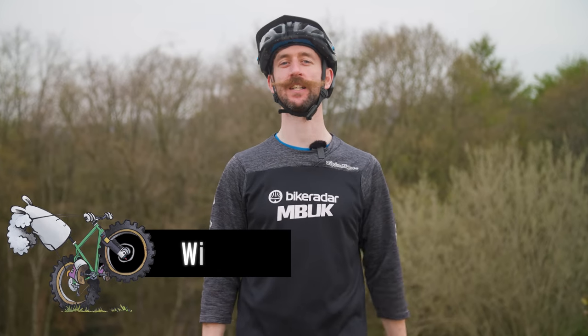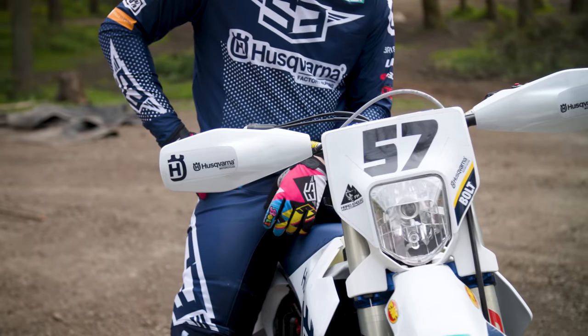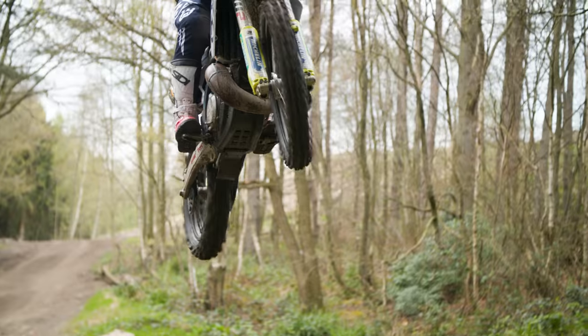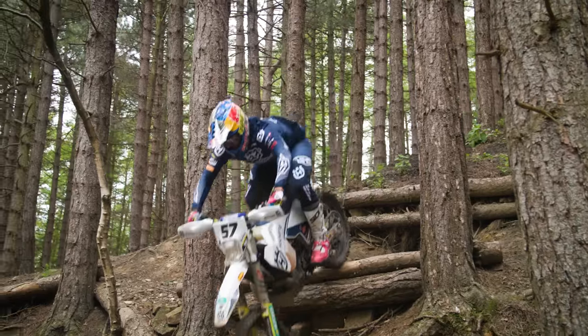Hard Enduro is a motorcycling discipline, taking in all the most challenging parts of Enduro riding and turning it up to 11. Think motorcycle trials and motocross style obstacles which have to be tackled on a bike with lights and which could have a number plate. To take on this sport requires superhuman strength, exquisite skills and incredible tenacity.